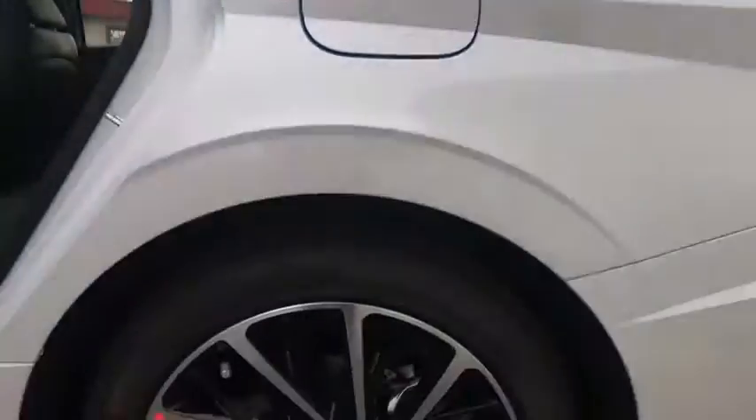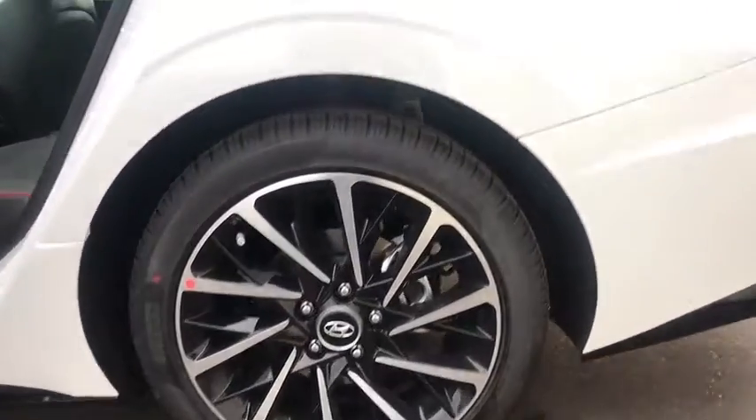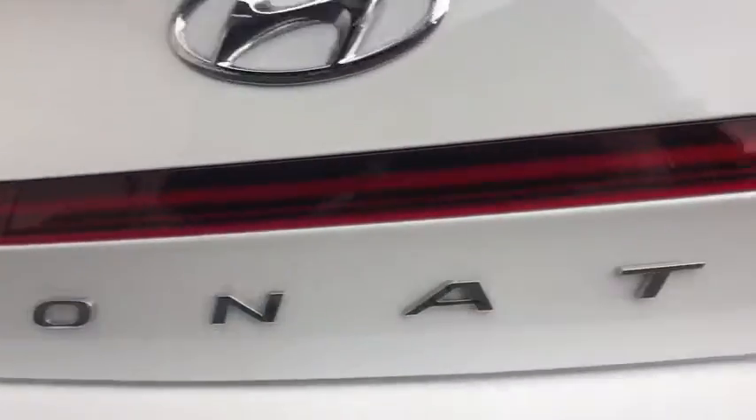Brake assist, remote keyless entry, panic alarm, driver vanity mirror, front bucket seats, power driver's seat, front reading lamps.